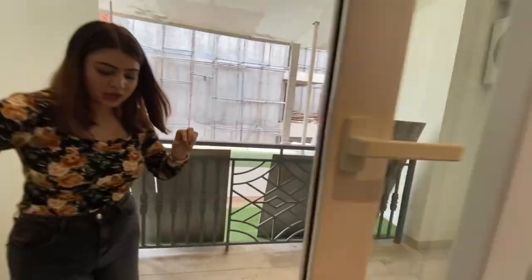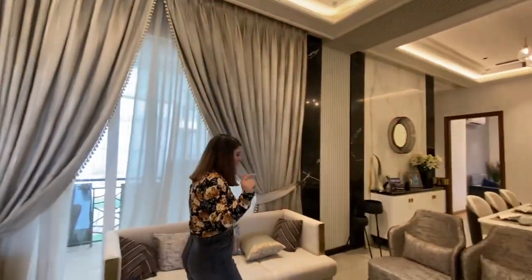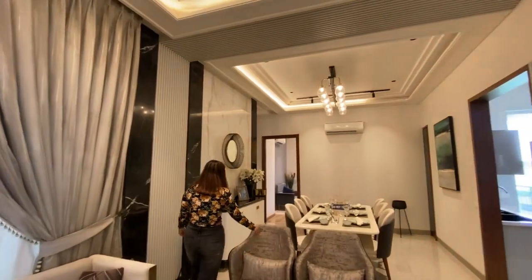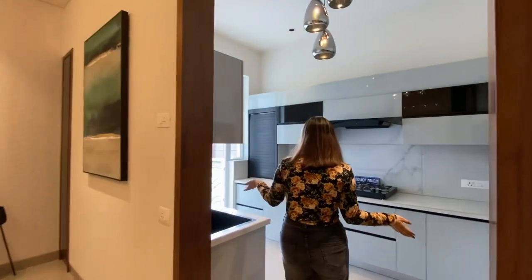In this flat you have a kitchen, a bedroom, and a living-dining area, each with an attached balcony. The dining area and the drawing room are separate spaces.